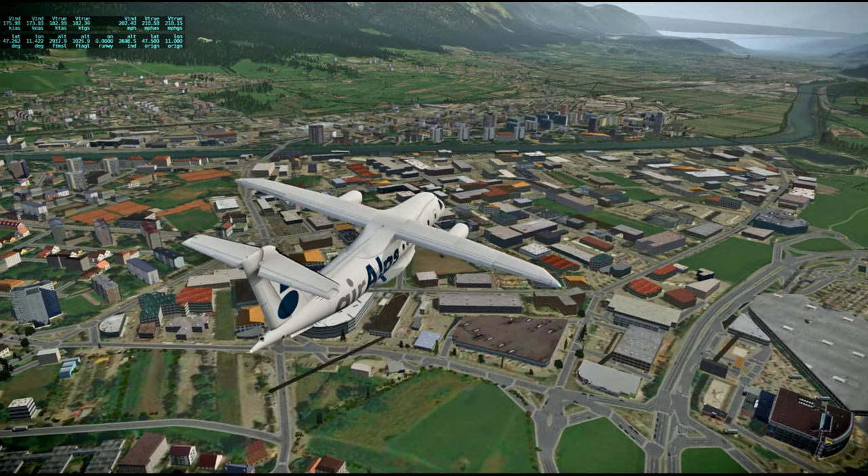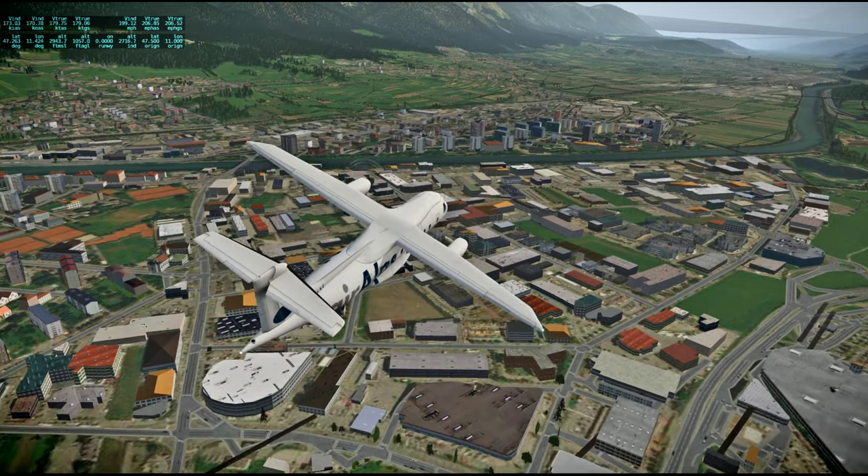We're going opposite the direction of the airport. I'm gonna have to turn around, so back in the cockpit.